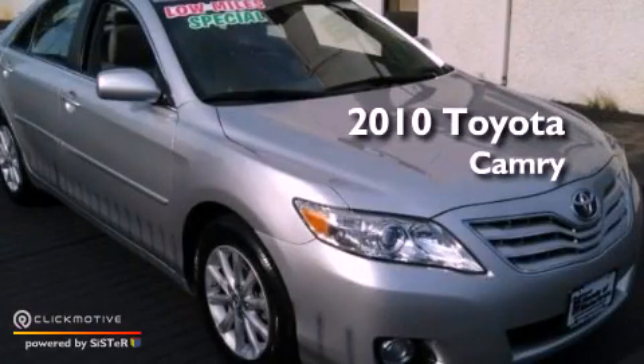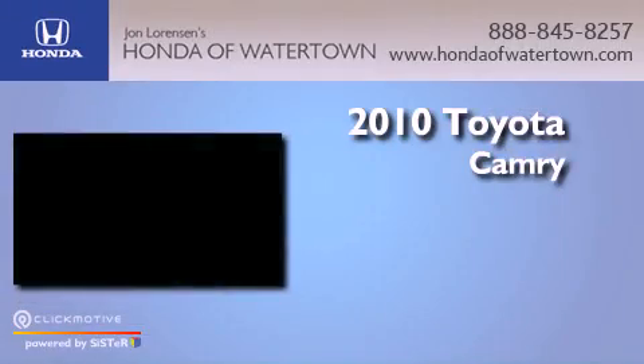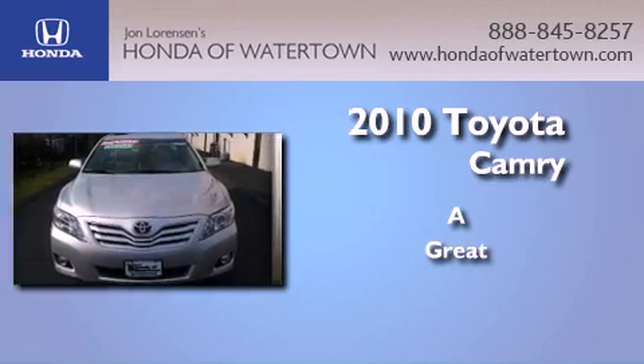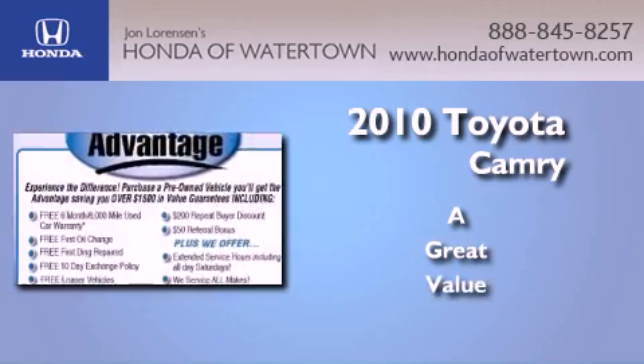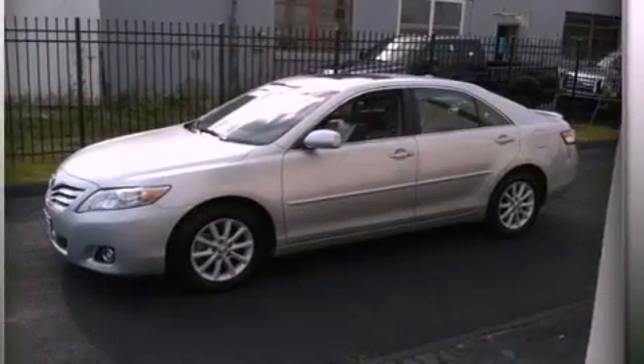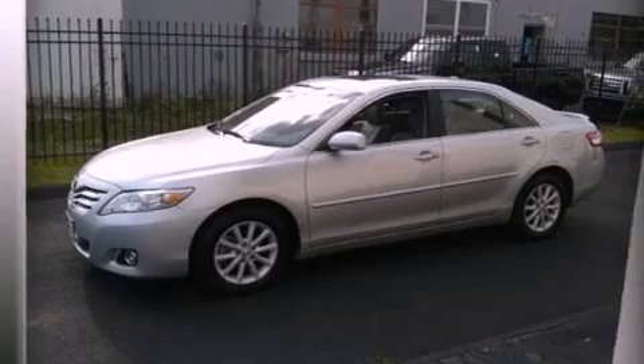This is a 2010 Toyota Camry. All of the following features are included: a low tire pressure indicator, traction control and stability control systems, and cruise control.